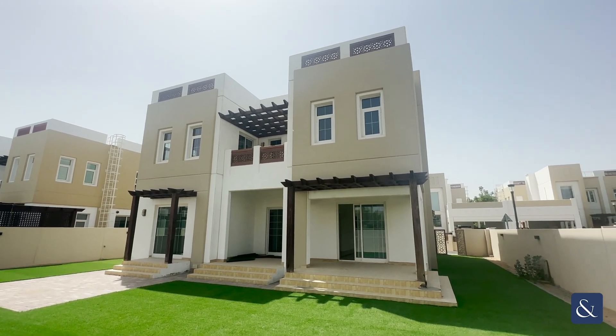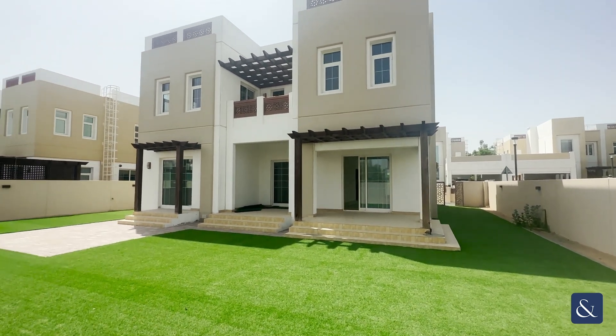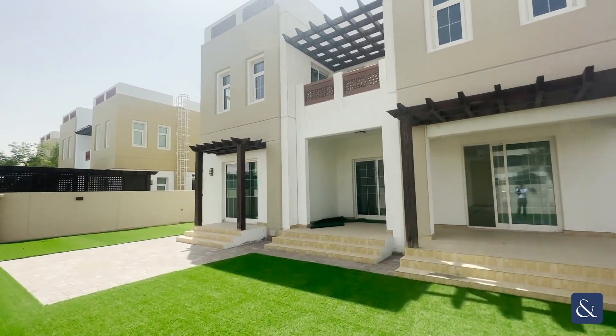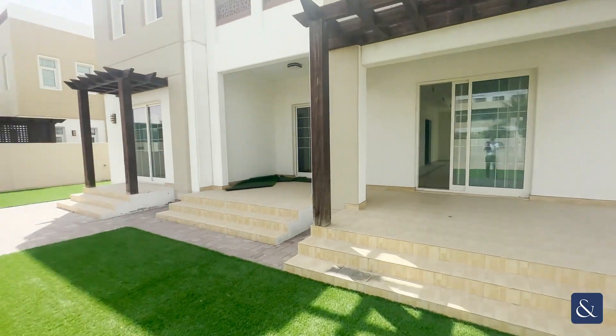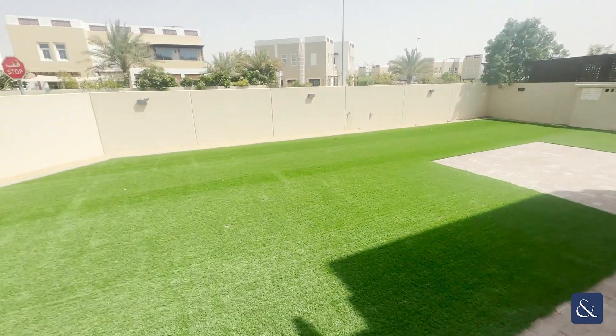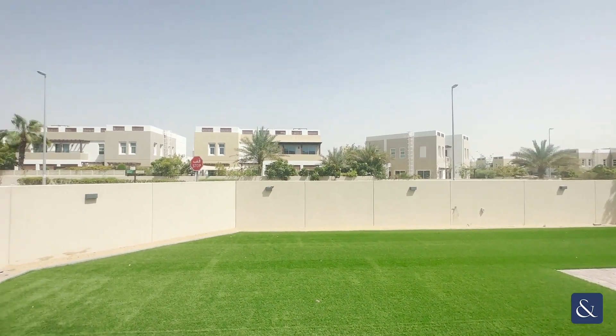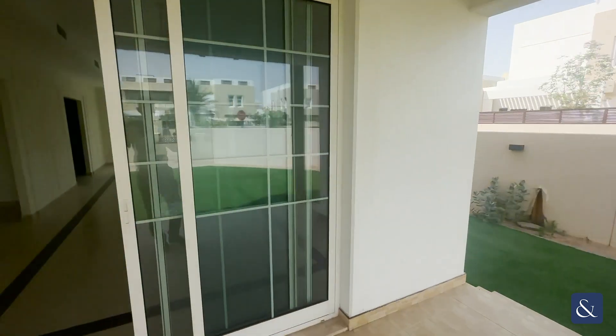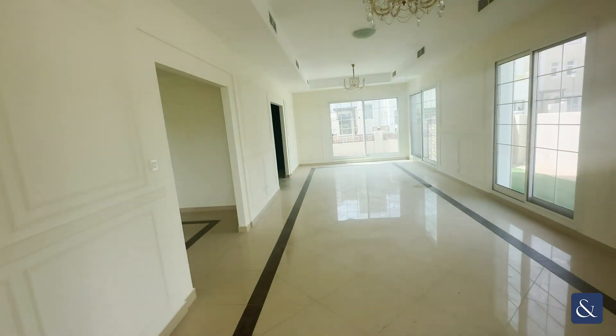Hi, my name's Scott from Allsop and Allsop Real Estate. Today I am showing you around this four bed in Rahat Munon. The garden is landscaped. It's a corner plot right by the entrance. It's a very good location. It's vacant, available now.